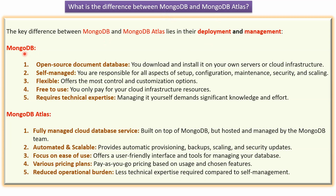First we will see MongoDB. MongoDB is an open source document database which you can download and install on your own servers or cloud infrastructure. MongoDB is self-managed. You are responsible for all aspects of setup,